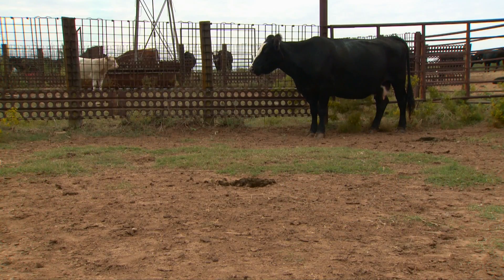Cow 230's average actual weaning weight over 11 calves weaned so far — this is her 12th calf on the ground and we're weaning those today — her average weaning weight has been 554 pounds. Her average adjusted weaning weight is 583 pounds, which would be above herd average in our operation.